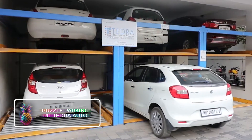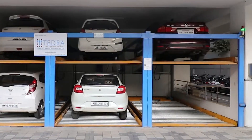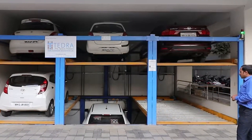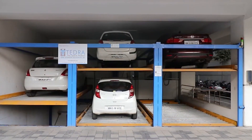Puzzle Parking Pit Tedra Auto. Drawing parallels to AJ's parking solution, the Puzzle Parking Pit offers a unique interconnected parking facility with elevators that facilitate double-decker car parking. The firm has evolved a plethora of models, some of which are equipped with pit levels, all maneuvered through hydraulic articulations.